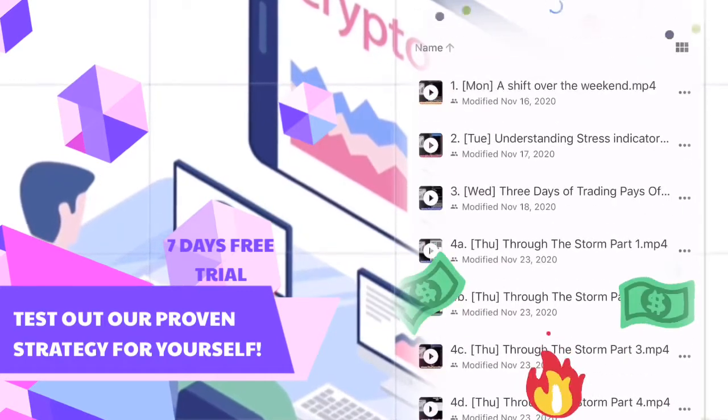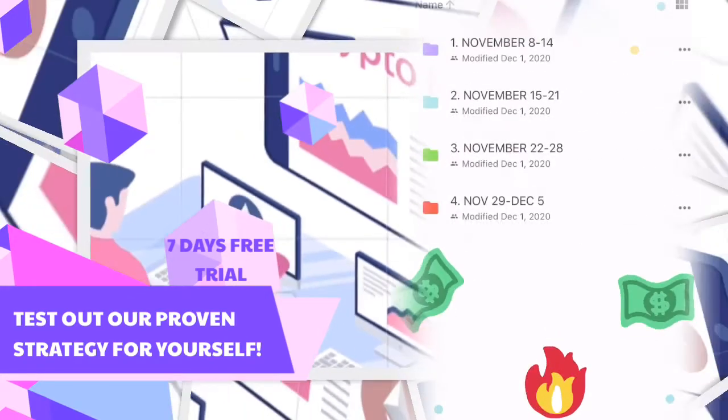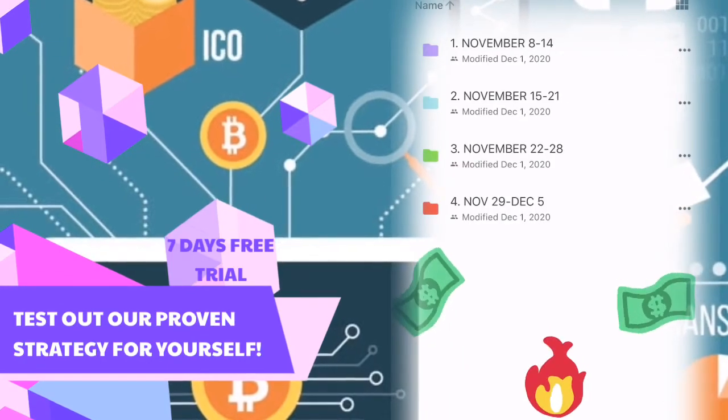Now in the archives, those are previous videos where I explain a host of different concepts pertaining to the strategy that I teach, also known as the Forex Helper Strategy, Current Market Value, and Current Market Movement.